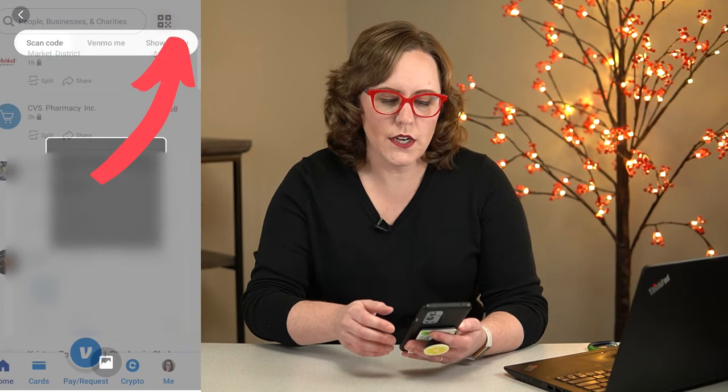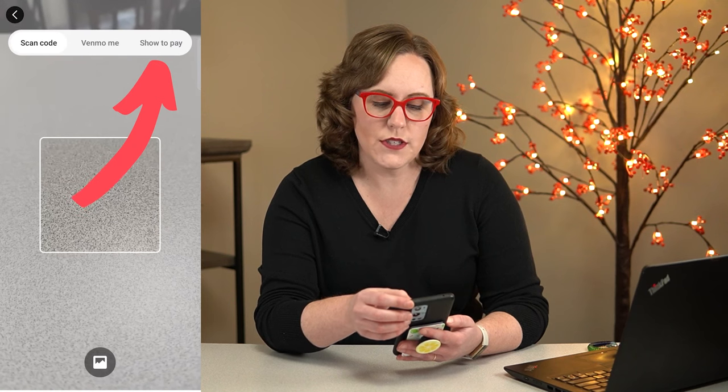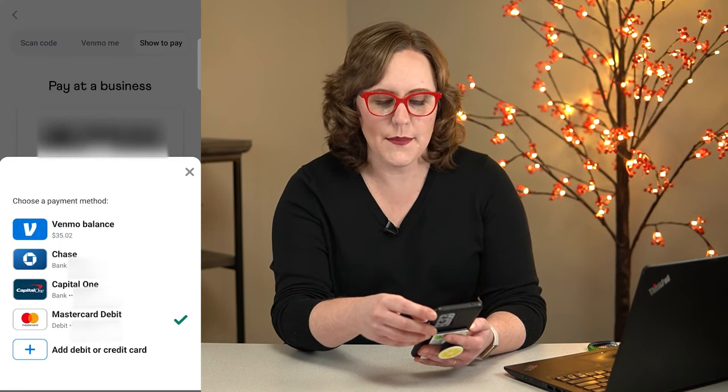So I opened up my Venmo app and up here in the upper right, I clicked the QR code, and then the third option says 'show to pay.' This is what you're going to use to pay at a business. And you can see down here, you can choose the payment method that you're going to use. I left mine on my debit card.